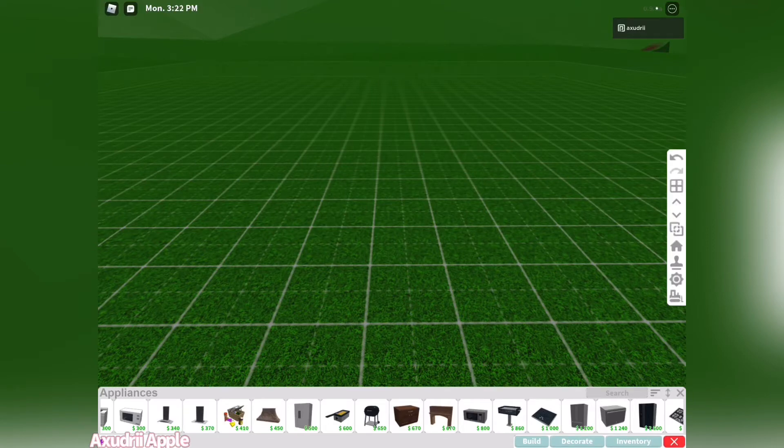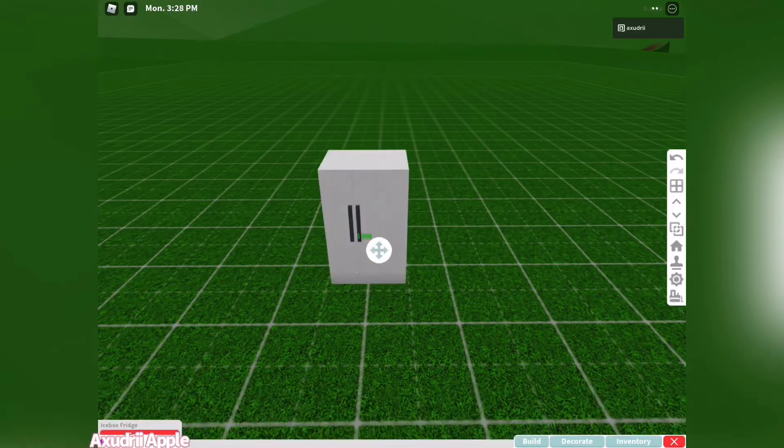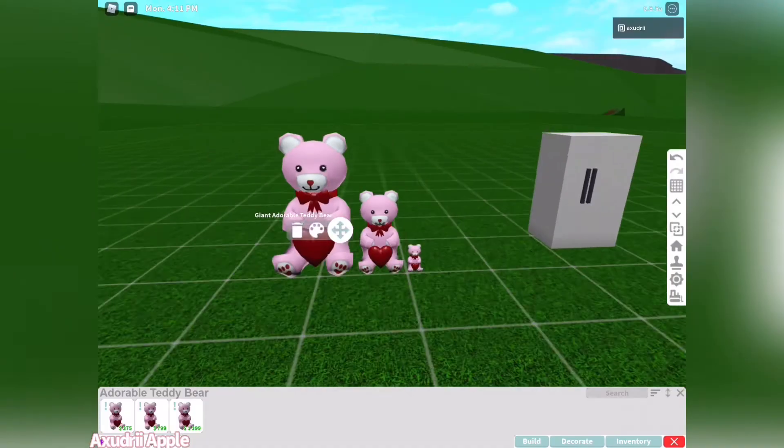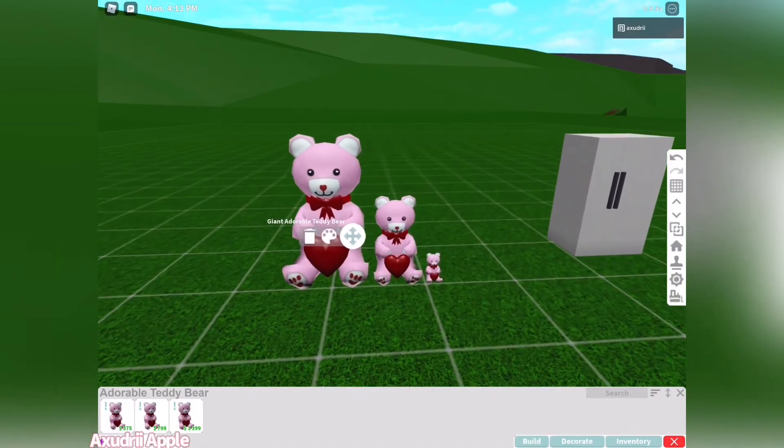I know that there is new food and I think they're all valentine's themed, so I'm going to get a fridge to get the items. These new valentine spares are so cute!